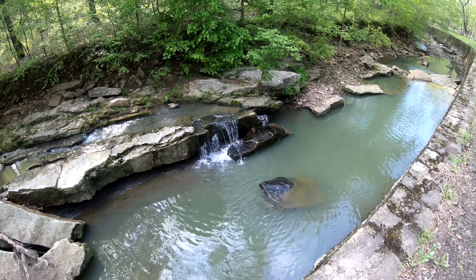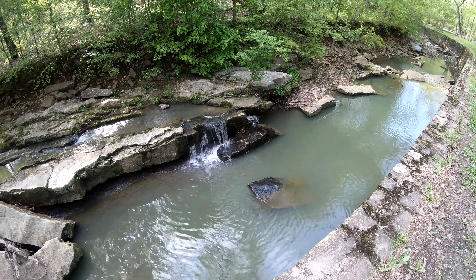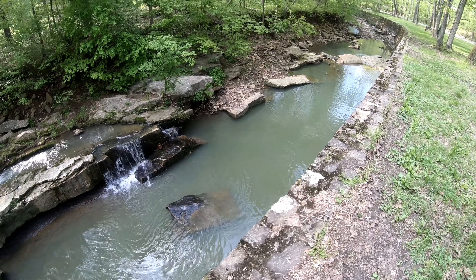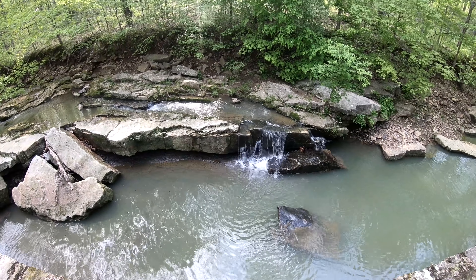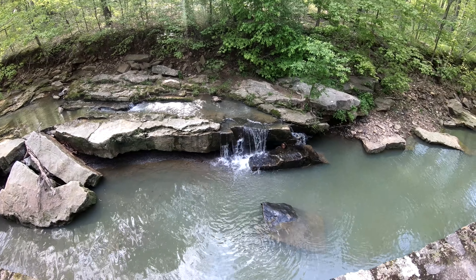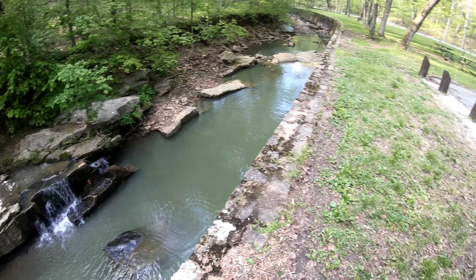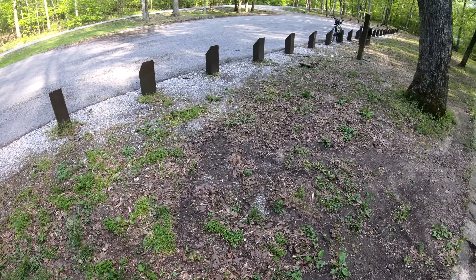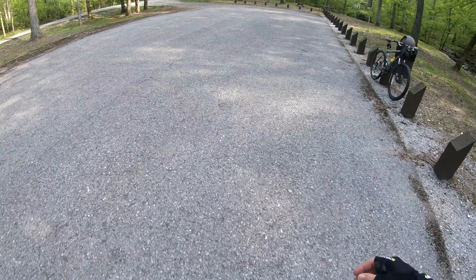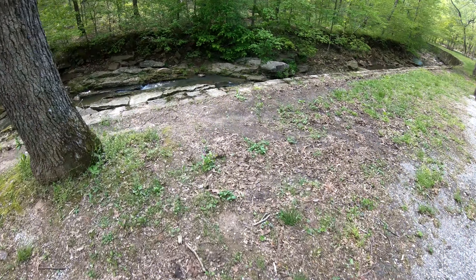I come to Giant City to bike for many reasons. It's really hilly, so it's a great workout. There are a lot of roads out here and everyone's pretty friendly driving on them — they always give me plenty of room. There's also a lot of stuff to stop and look at, like Devil's Stand Table and this waterfall. It's actually in a parking lot — P8, Parking Lot 8 on Stone Fort Road, Giant City State Park, southern Illinois.